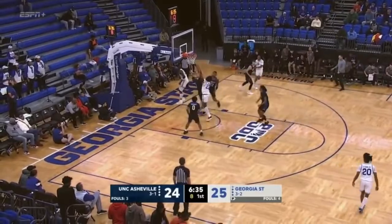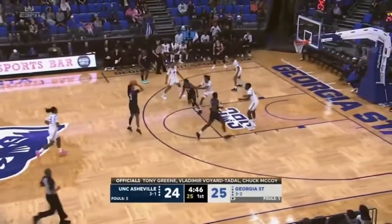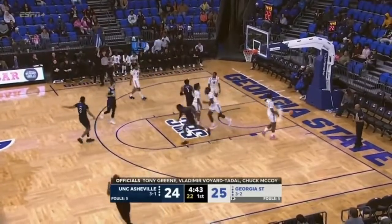Go down low to Jaheim — pump fake — blocked from behind by McMullen. In transition, Perkins the trailer, Jones for three — buries it.